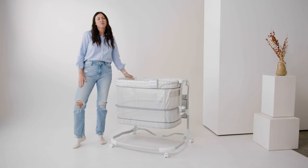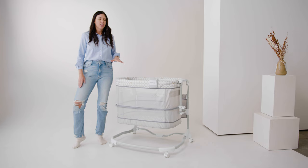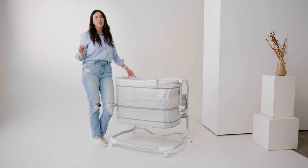Hi, I'm Kristen. I am Goodbye Gear's resident gear expert and mom of two. Today I'm gonna do a quick review of this awesome bassinet — the Ingenuity Dream and Grow Bedside Bassinet. This bassinet is awesome specifically because it can last you a lot longer than most bassinets. Most bassinets only last till about five months, but the Ingenuity bassinet can last up to 12 months. There are so many other great features, so let's get started.